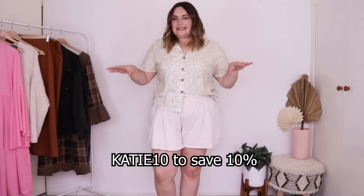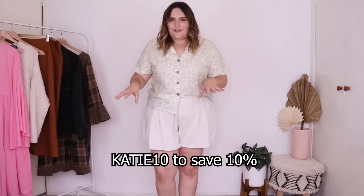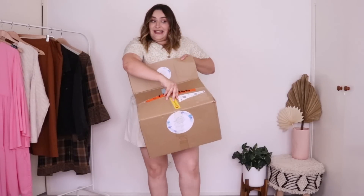I do have a discount code — it's KATIE10 for 10% off your order. I'll also link them down below so it's easy for you to access. The link is affiliated, just for your information, but every time you use an affiliated link it directly supports me, so thank you. I've never tried them before and today it's going to be an unboxing and raw reaction — we're going to find out what we think!